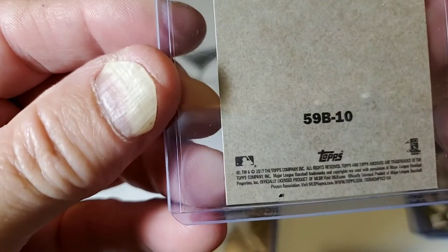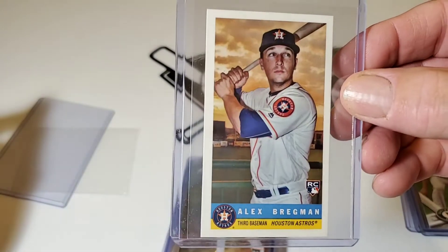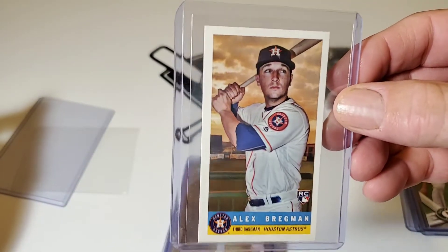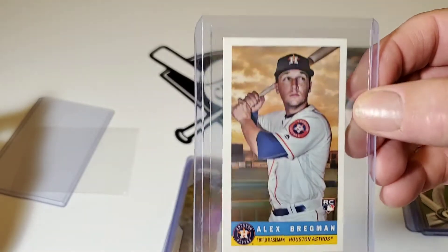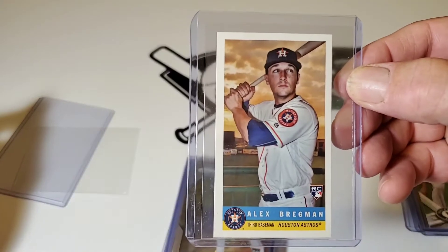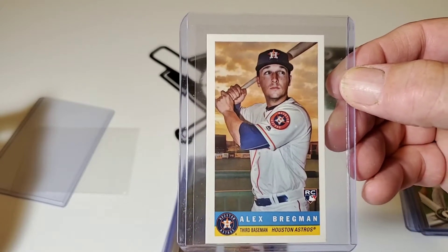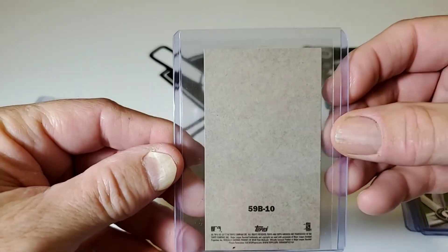This is one of those 2017 Topps Heritage cards — such a cool card. Houston Astros, Alex Bregman Rookie Card. It's a misshaped card, it's really small, but it's really cool. It's a blank back.